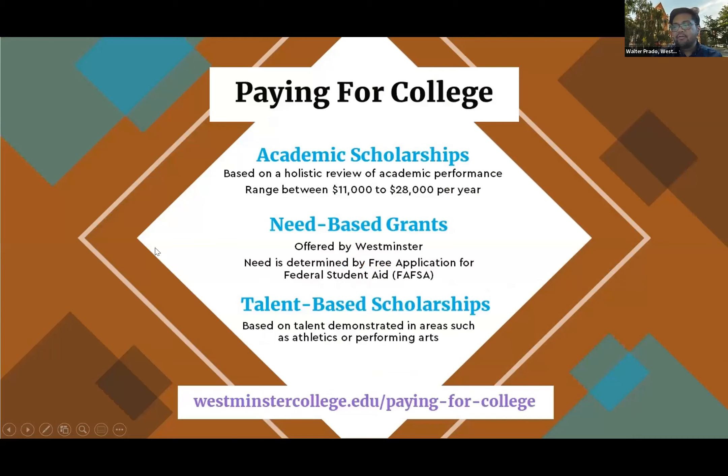There are a number of ways a student can receive aid at Westminster. All of our students are automatically considered for merit-based scholarships when you apply. This past year, those ranged between $11,000 and $28,000 per year — you don't need a FAFSA for that. That money is automatically yours once you enroll. And of course, if you do fill out a FAFSA, that opens you up to even more aid — things like grants, work study, and student loans.